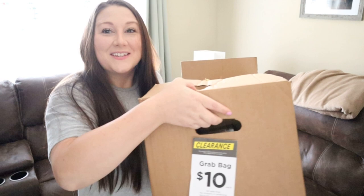Hey everyone, welcome back to my channel. As you can tell, we are not in my craft room today — we're going to be in my living room. I have a huge unboxing haul from Michael's; we picked up three boxes for the mystery box sale. They're ten dollars each, so let's get into today's video.